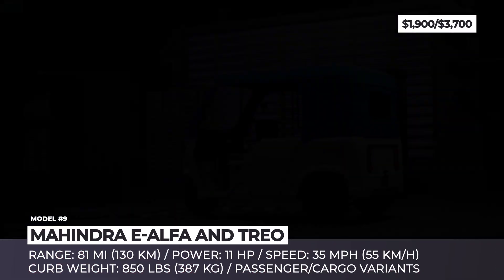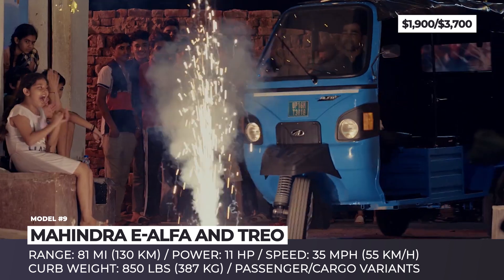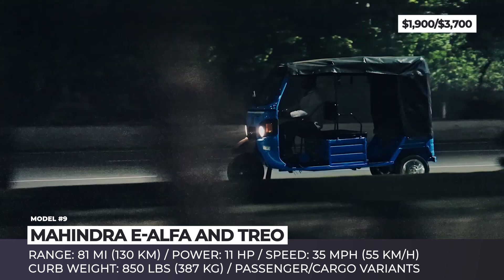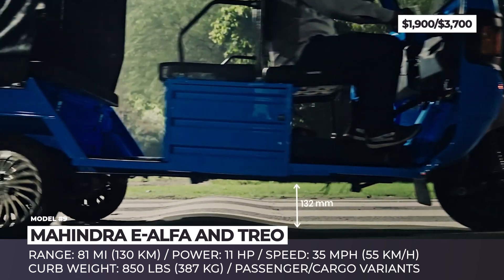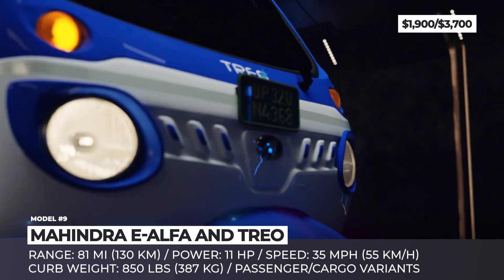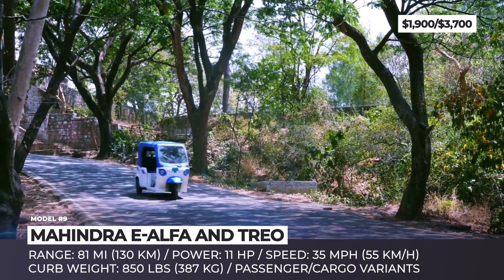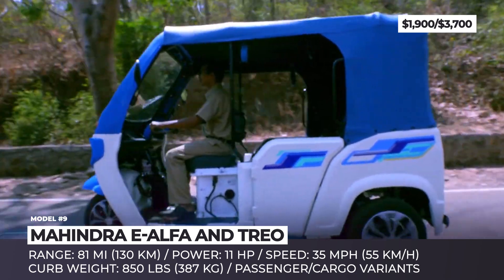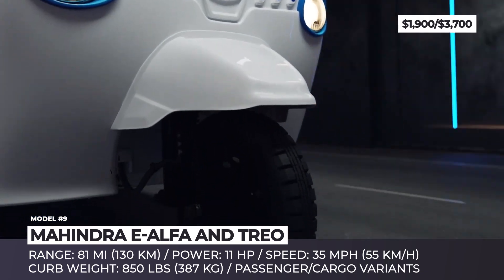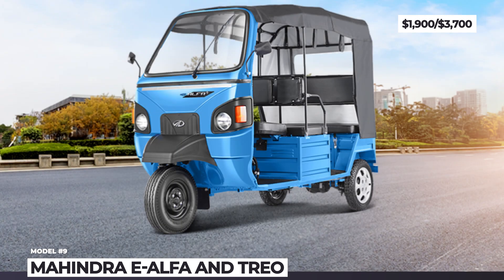Mahindra E-Alpha and Triol. Mahindra's last-mile mobility subdivision is the undisputed leader in affordable electric rickshaw-style transportation. Their current lineup consists of the E-Alpha and Triol vehicles. Mahindra three-wheelers utilize modern PMSM motors with high efficiency and torque, but the E-Alpha still uses lead-acid battery technology. The Triol has transitioned to lithium-ion chemistry, supporting faster charging, 81 miles (130 km) of real-world range, a top speed of 55 km/h, and twice the warranty length. The vehicle is controlled with a motorbike-like handlebar and foot pedals, features a minimalistic display, either a metal or fabric roof, and two rows of seats. Mahindra also markets cargo variants with an open pickup-style bed and a cargo box.